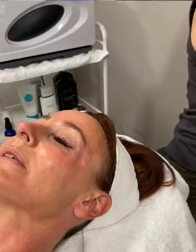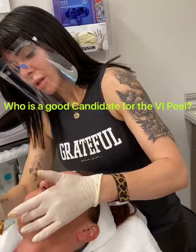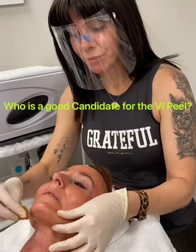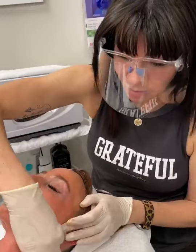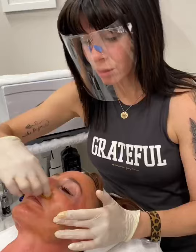This peel can be done for anti-aging purposes, melasma, acne. We have different choices in the peels — there's one specifically for acne. It can be done on any Fitzpatrick, so it's good for everybody. It's great for after summer, lifting all that color from the sun.